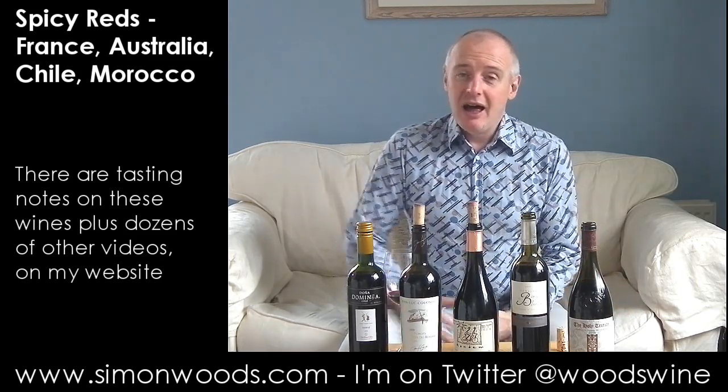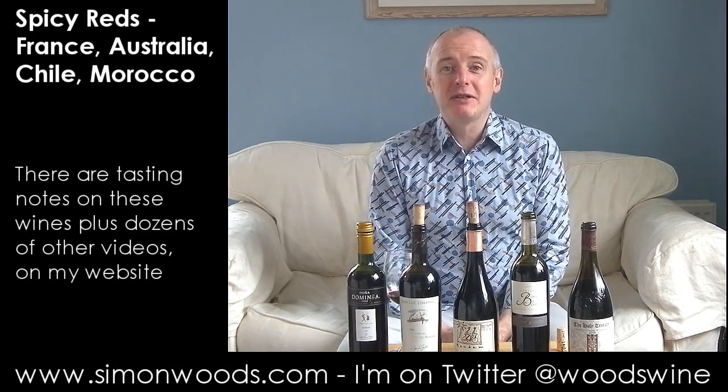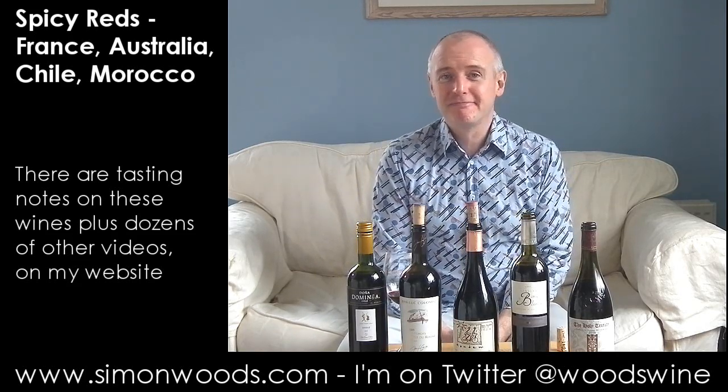But hey, that's me. I can only tell you what I think. See you soon.